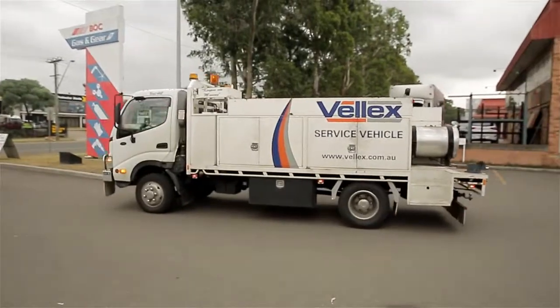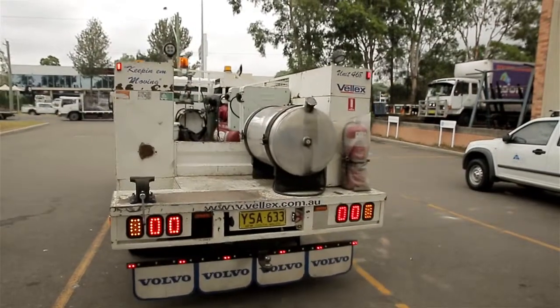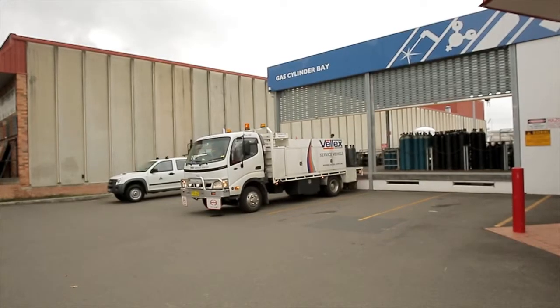If you're picking up from a gas and gear outlet, you need to make sure that you've got the right vehicle. It needs to be not enclosed — preferably a ute — so that you can't have a build-up of gases in the load space. Ideally we can deliver your cylinders to you, so that's the best option.